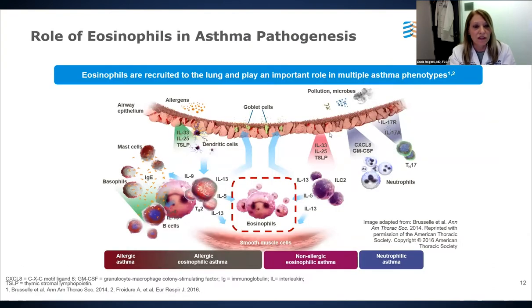Eosinophils are commonly recruited to the airways during asthma and play an important role in multiple phenotypes. In the allergic phenotype, alarmins including IL-25, IL-33, and thymic stromal lymphopoietin are produced on the epithelial surface, orchestrating an adaptive immune response via Th2 cells with B cell recruitment, IgE class switching, and crosslinking of mast cells and basophils — resulting in the early and late allergic response. Eosinophils are part and parcel of the airway inflammation generated in allergic asthma.